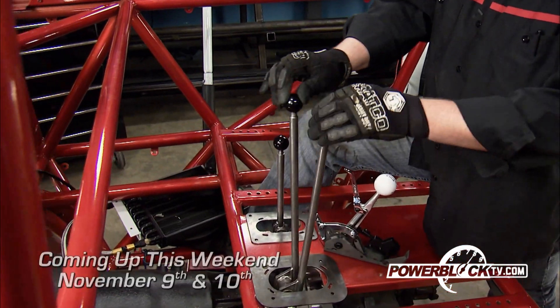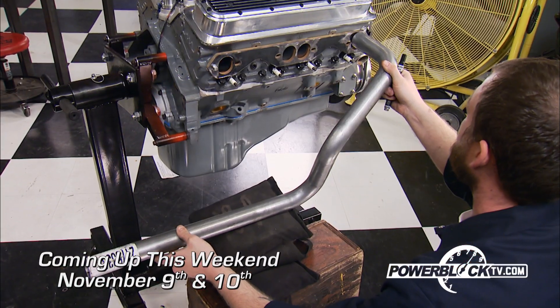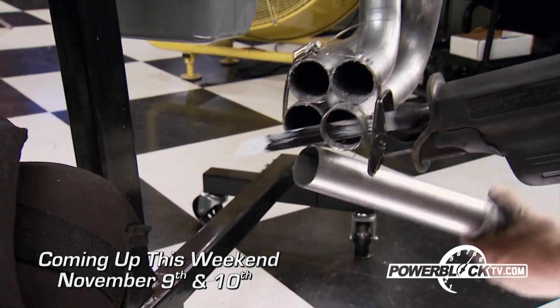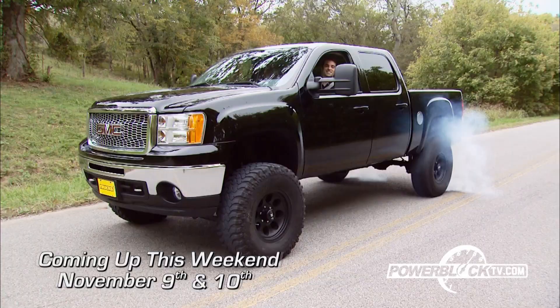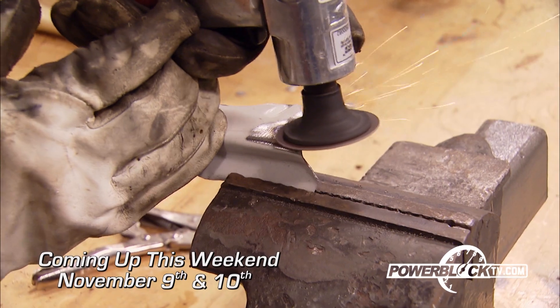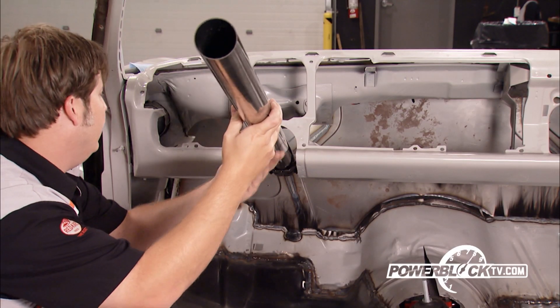Xtreme hangs twin stick shifters and a dual braking system on our tube chassis crawler. On Horsepower, it's how to build your own set of headers for the street. Trucks drops in an Edelbrock E4 supercharger into a GMC pickup, and Muscle Car is new with sheet metal tech.